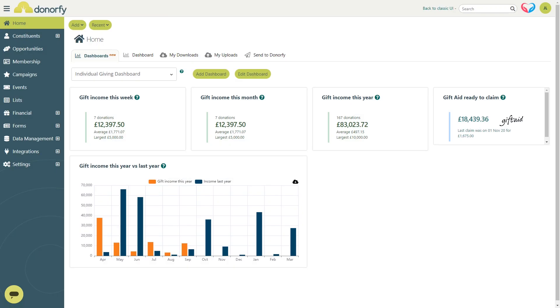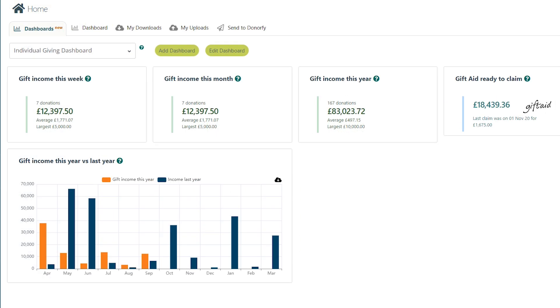When you log in each day, your personalized dashboards give you a quick view of what's going on with up-to-date summarized data. Dashboards are easy to generate and customizable to you, allowing you and your team to access the insights most important to you instantly.